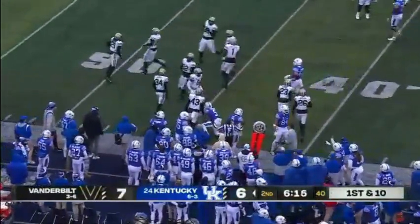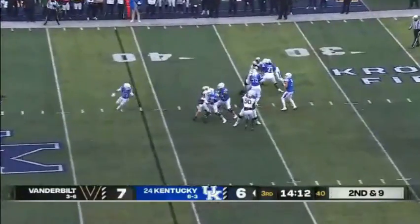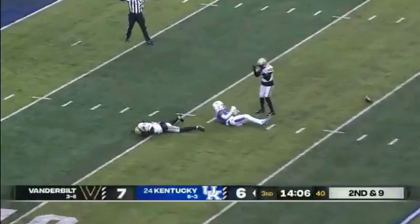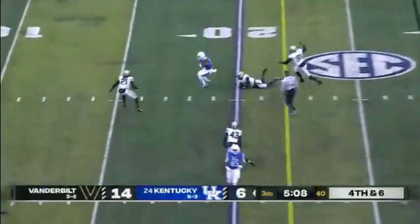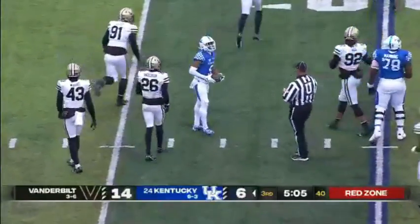Big run there from Robinson. Levis has time, goes up top into double coverage again and this one is incomplete, no flags. Robinson in motion, Levis to throw — Robinson makes the catch. First down, Kentucky, at the 16-yard line.